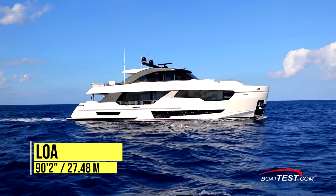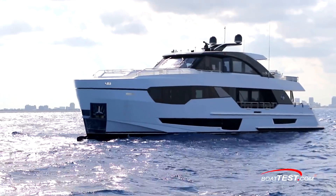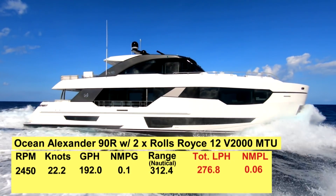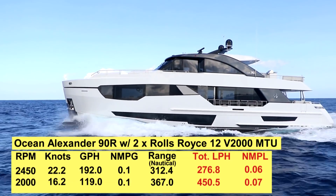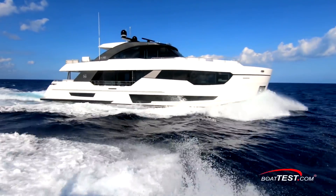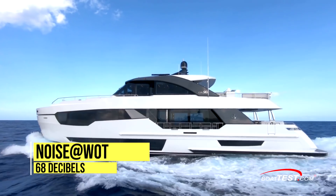The Ocean Alexander 90R has a length overall of 90 feet 2 inches, a beam of 22 feet 5 inches, and a draft of 5 feet 10 inches. With an empty weight of 206,800 pounds, a full 3,000 gallons of fuel, and 337.5 gallons of water, we had an estimated test weight of 228,475 pounds. With the twin MTU diesels turning 50-by-42-inch four-bladed props and run up to 2,450 RPM, our speed topped out at 22.2 knots. The bulb in the bow essentially created a longer hull length that adds to her efficiency. Dialed back to 2,000 RPM and 16.2 knots, we measured our best economic cruise with a 119-gallon-per-hour fuel burn that translated into 0.1 nautical miles per gallon and a range of 367 nautical miles, while still holding back a 10% reserve of the boat's 3,000-gallon total fuel capacity. Noise levels on the bridge were only 67 decibels at idle and barely rose to 68 decibels at cruise speed of 2,000 RPM, remaining at that level at wide-open throttle of 2,450 RPM.